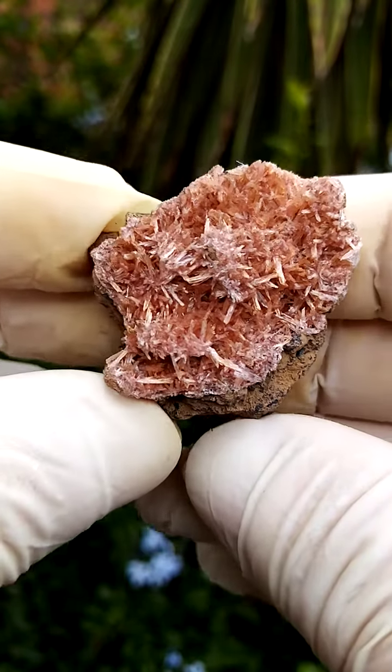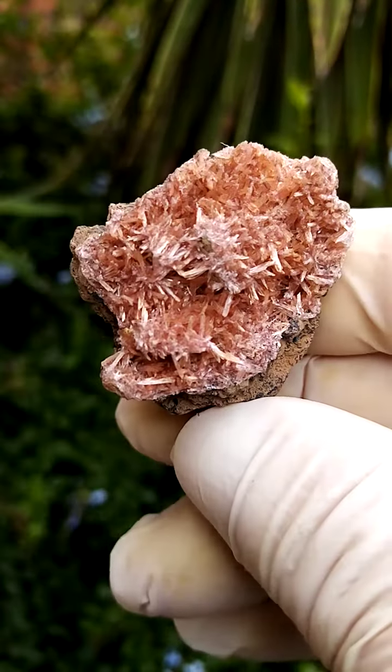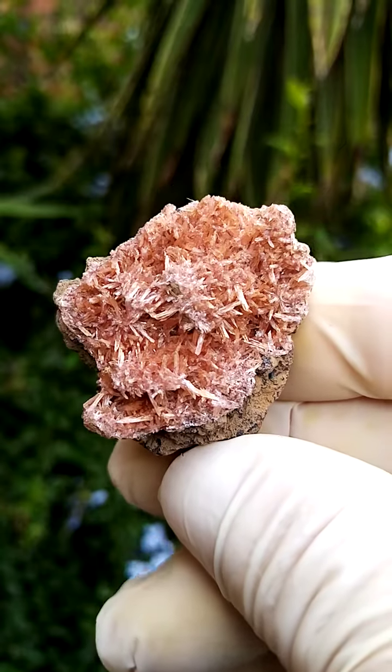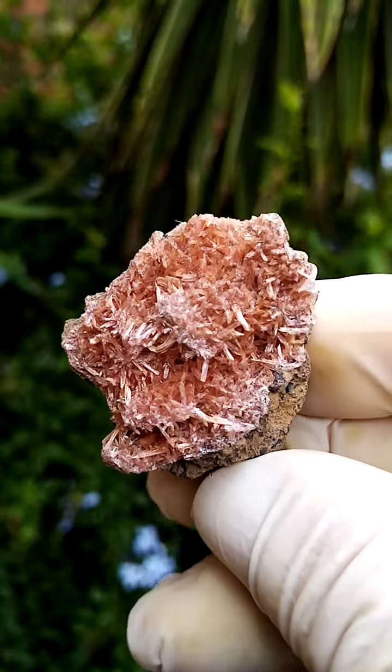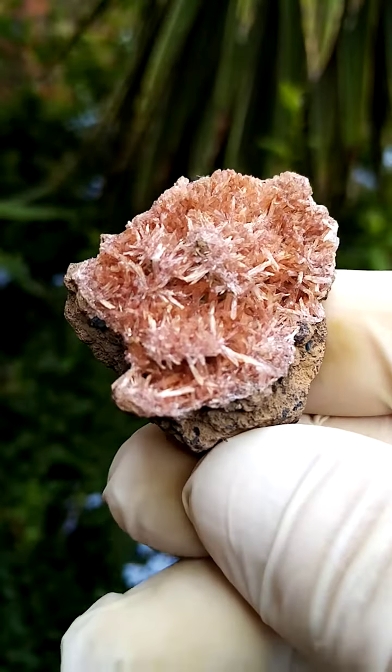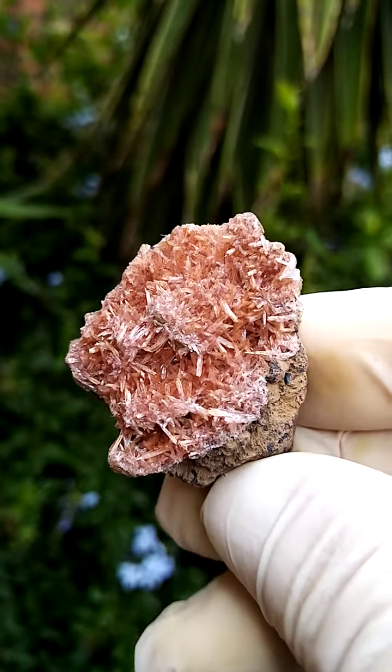Inesite from the Kalahari manganese fields, northern Cape of South Africa. There were large-ish deposits in the early 2000s from the sections of Channing II. This isn't from the older material — this is more recent, so it would be from the early 2000s.